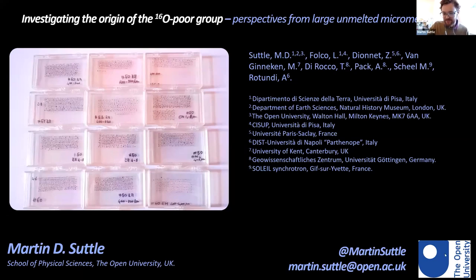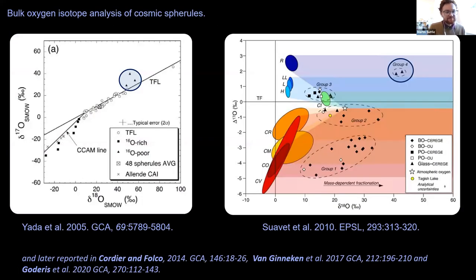Today I'd like to talk about a group of isotopically heavy, ¹⁶O-poor micrometeorites that has been well known for over 15 years. This work is a product of collaboration between UK, French, Italian, and German universities working on the Transantarctic Mountain micrometeorites. It started with bulk oxygen isotope analysis of cosmic spherules by Yada in 2005 and then by Souvat in 2010, both describing a population of cosmic spherules with isotopically heavy compositions that don't match any known carbonaceous chondrite group.